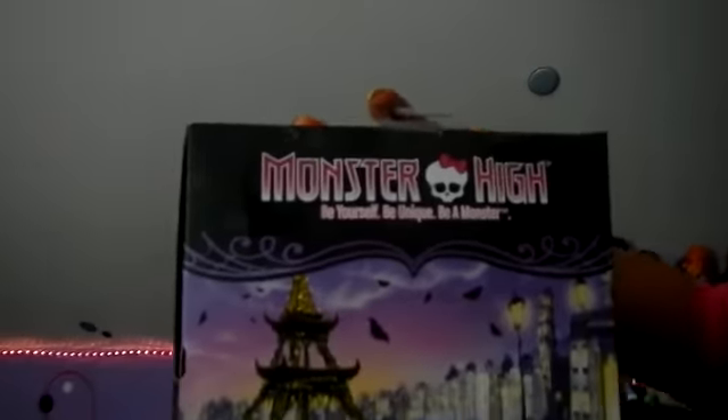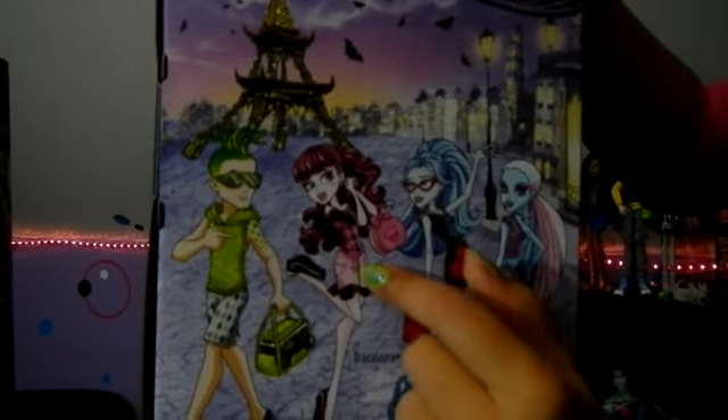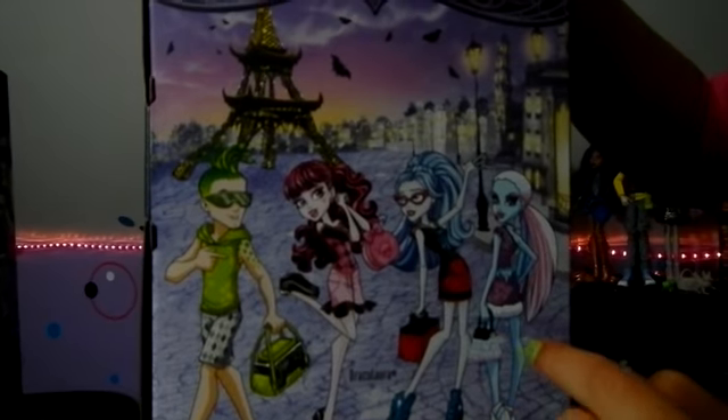And in the back it has Deuce, Draculaura, Ghoulia, and Abby.